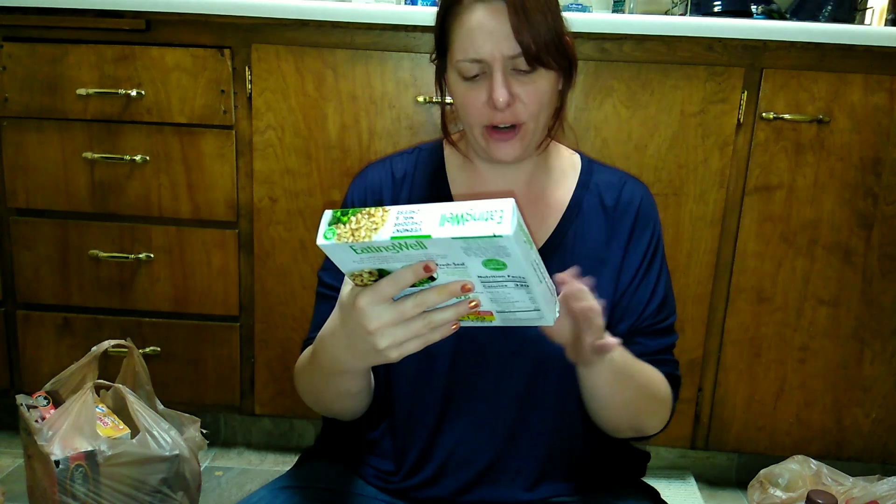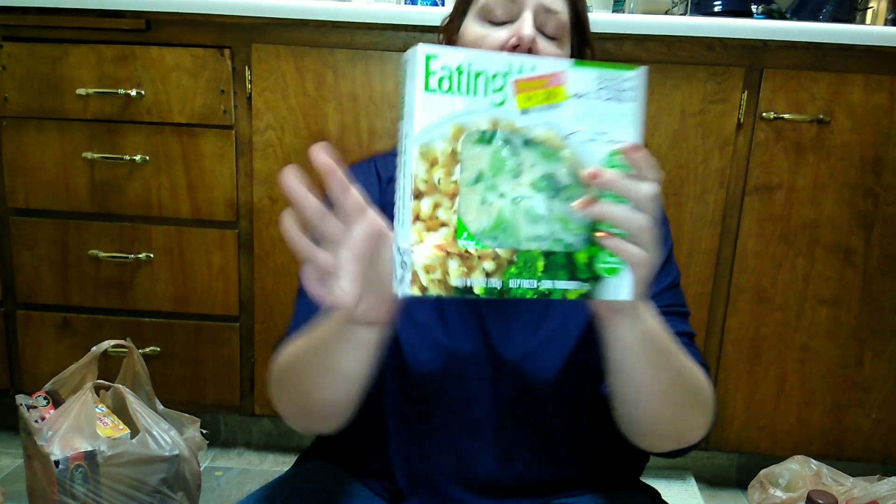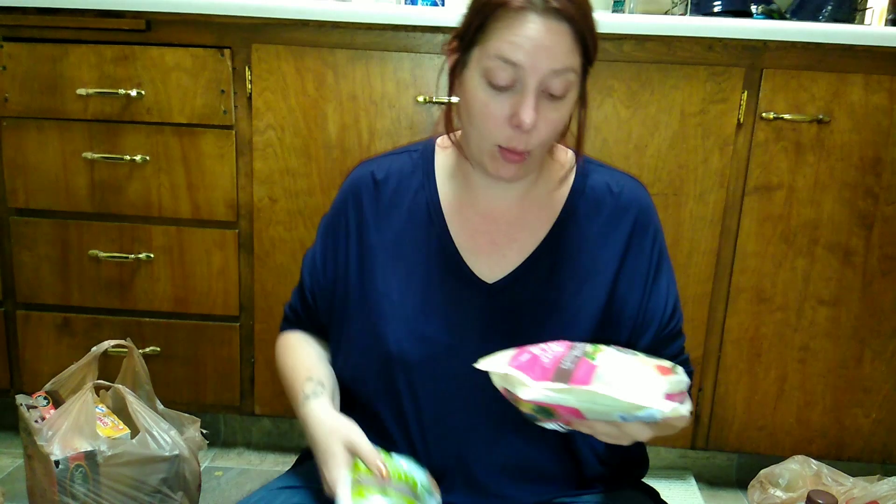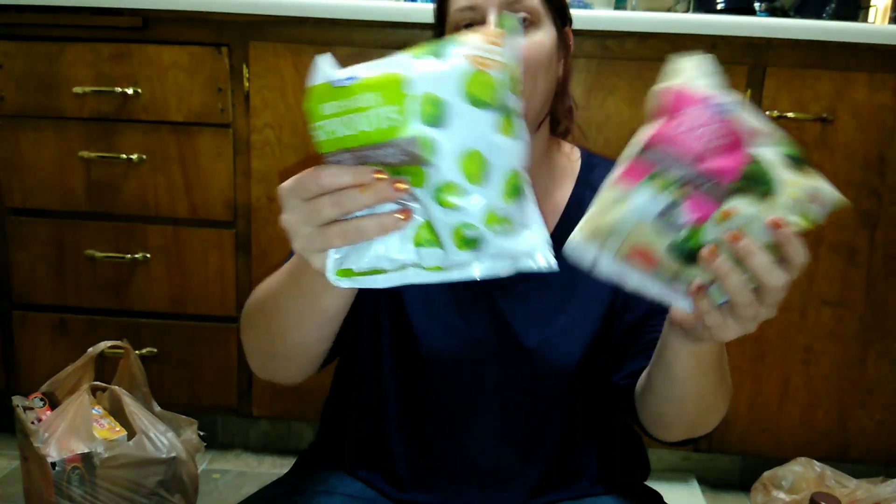I'd never heard of this before, but it looks pretty good — it's Vermont cheddar mac and cheese with broccoli, and it was on sale for $1.29. I thought this would be good for lunch at work.